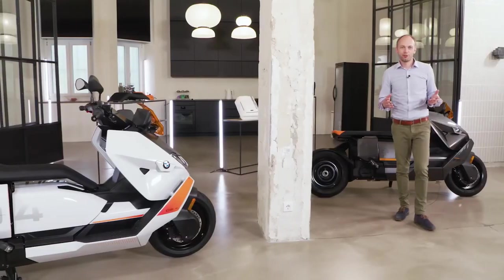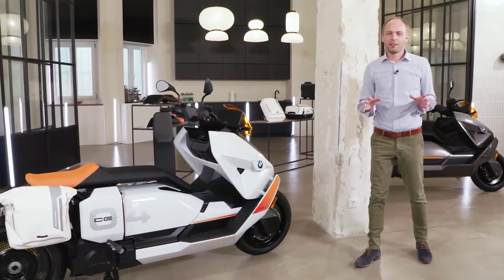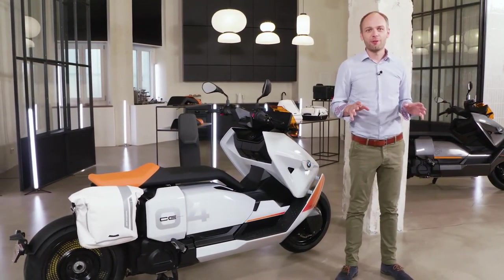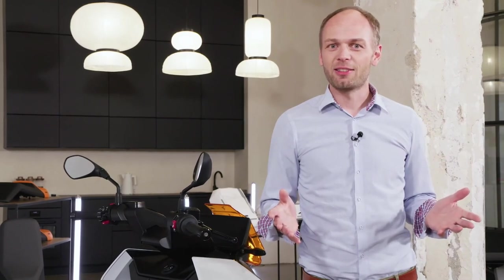In summary, the CE 04 is the perfect scooter for the urban environment. Riding is a blast, and with all its features, it perfectly fits your daily life. If you want to stay up to date on all things related to the future of urban mobility and connectivity, simply follow the hashtag Plugged2Live to discover more, or share your own content with the community. You can leave us any questions and impressions under the video or on social media. I hope you enjoyed our in-depth look at the CE 04. Dankeschön — until next time.